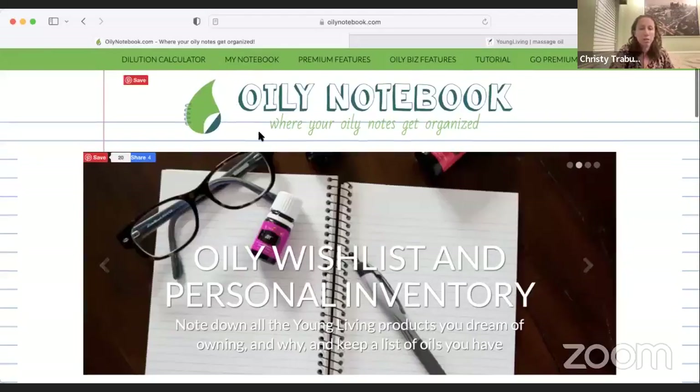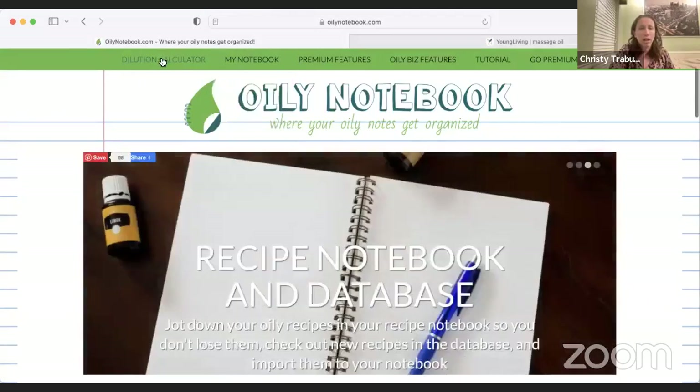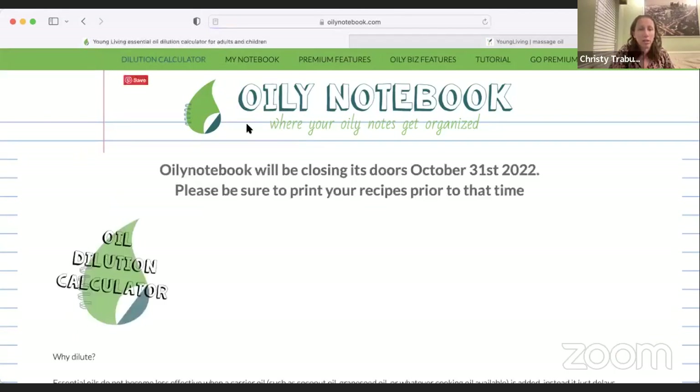You can find dilution charts online everywhere. One neat resource is oilynotebook.com, which offers a free dilution calculator with Young Living-specific oils. It allows you to select an oil like peppermint and see the recommended dilution ratio, and you can also toggle for age range since Young Living has recommendations for adjusting ratios for kids of different ages.